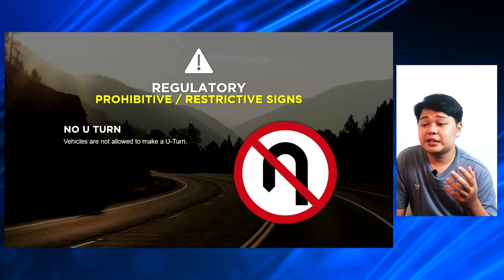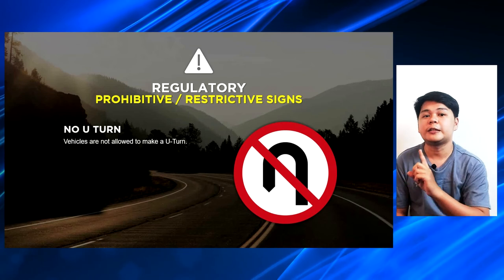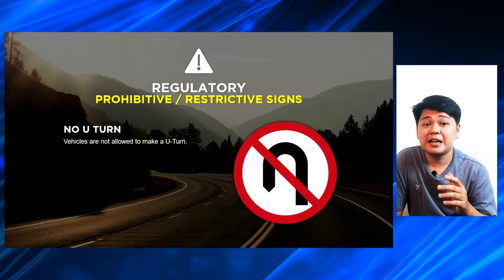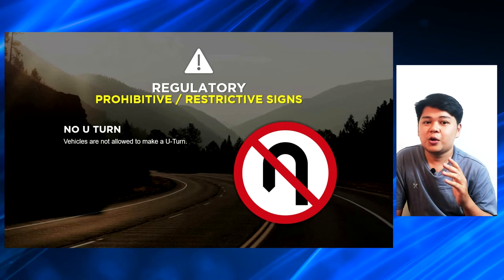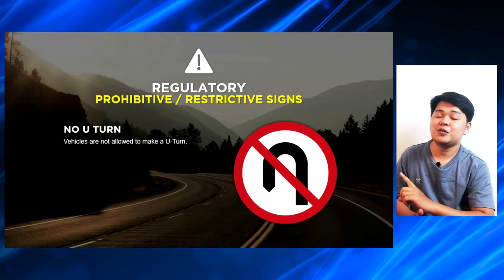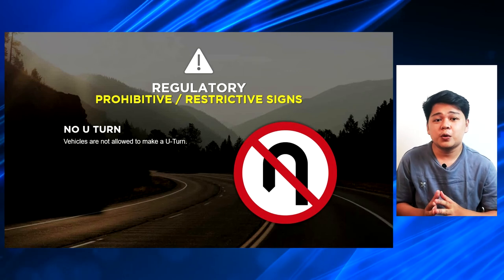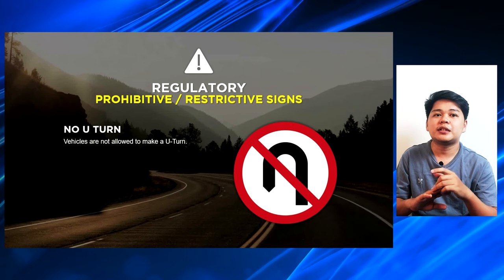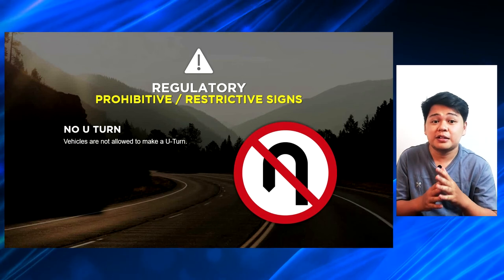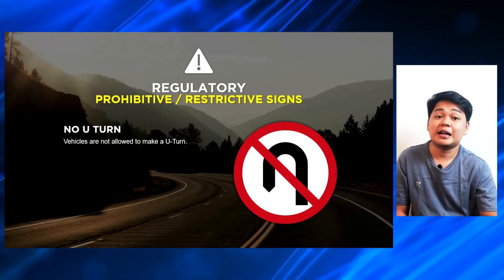Another road sign is the no U-turn sign — these are signs which tell vehicles they are not allowed to make a U-turn. Maraming no U-turn sign along EDSA. Pero minsan, may mga drivers pa rin na hindi sinusunod yung no U-turn sign kasi wala namang nagbabantay na enforcers, at masyadong malayo yung next na U-turn slot. So, next time nadadaan ka sa mga roads na merong no U-turn sign, please do not make a U-turn and wait for the next U-turn slot, kasi yun yung pinaka-safe na lugar para mag-U-turn.